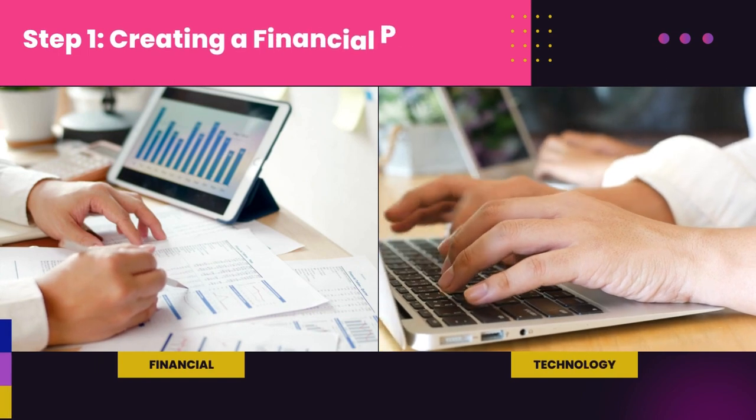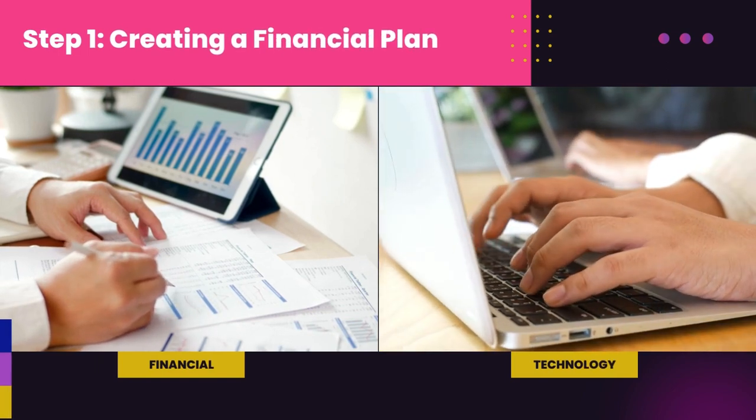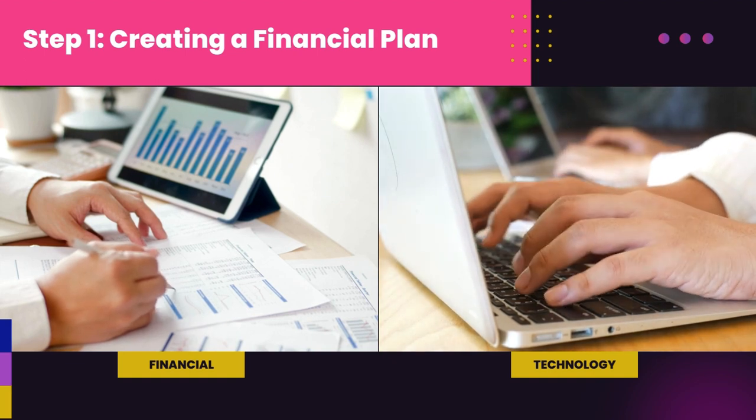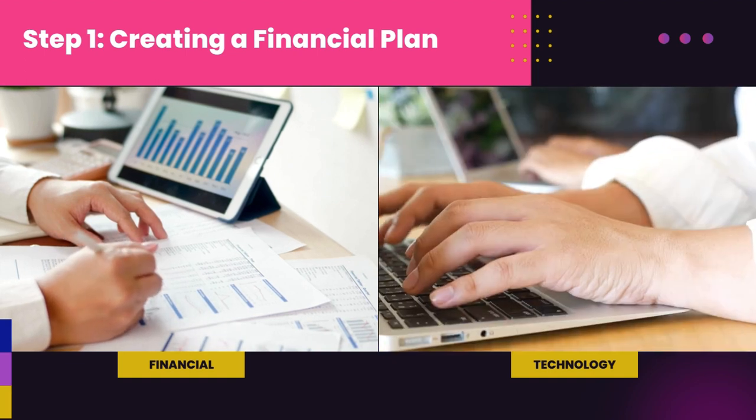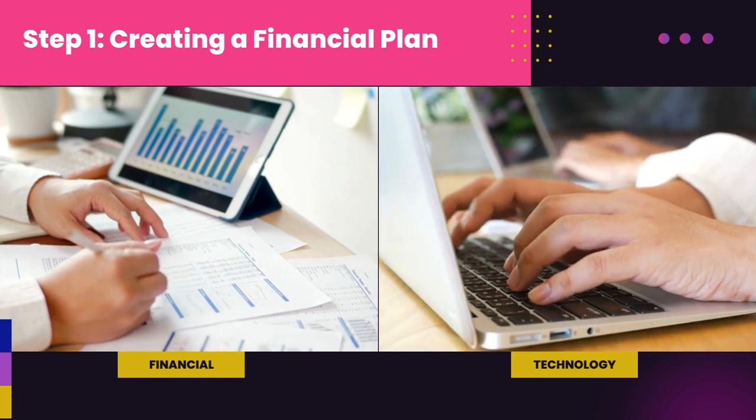Step 1: Creating a Financial Plan. A financial plan is your roadmap to financial success. It helps you track your income, expenses, savings, and investments. Without a financial plan, making informed decisions about your money becomes challenging.